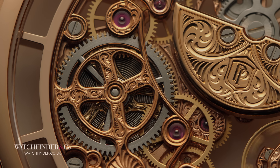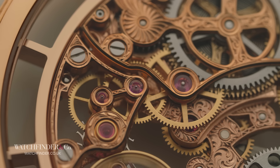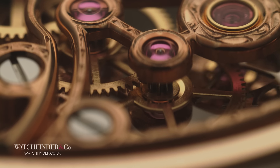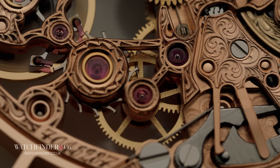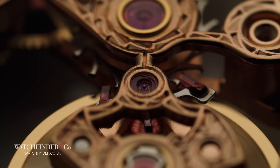But what stops the mainspring simply unwinding all in one go and spinning the hands into a frenzy? This is where the escapement comes in. Also driven by the centre wheel, the power comes down through the third wheel, then the fourth wheel, gearing the hourly rotation of the centre wheel into one rotation per minute. The fourth wheel is also used to drive the second hand when it is located in a subdial. The fourth wheel turns the escape wheel, whose teeth are very different to all the other wheels in the motion works, which enable it to facilitate a unique function.